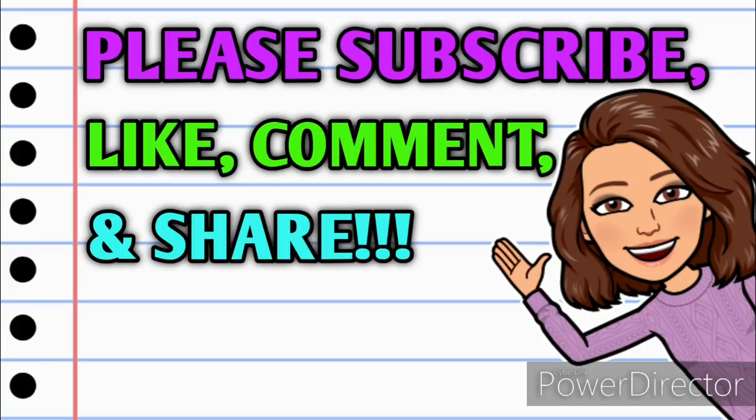Please hit that thumbs up button because it's a free way and an easy way that you can help your girl out. And if you have any questions, comments, deals you want to share, or if you just want to say hello, y'all know I love hearing from you. So please leave me a comment down below before you go, and also take a minute to share this video with somebody that you know so that they can get in on these deals as well.